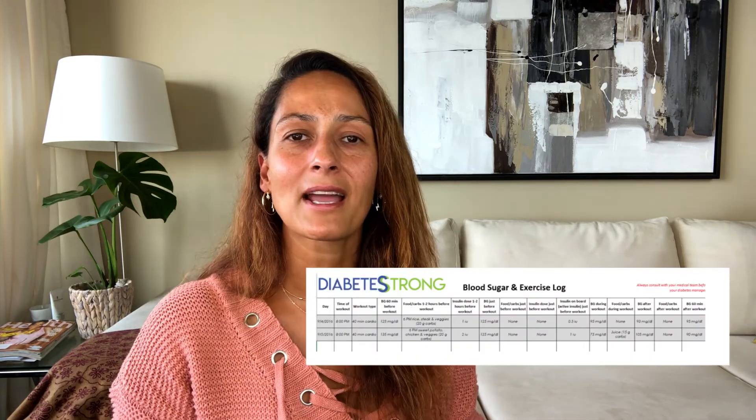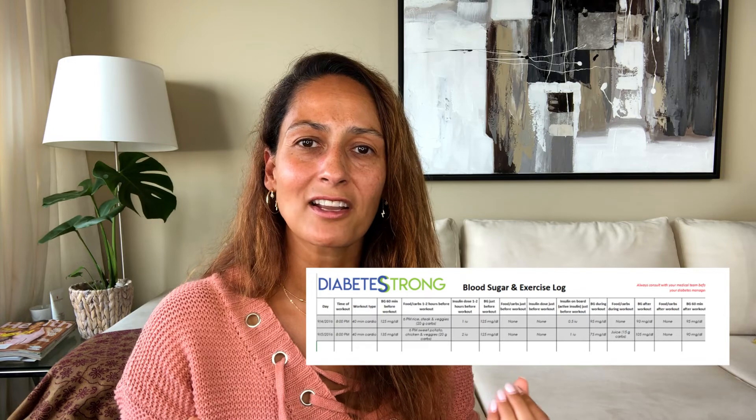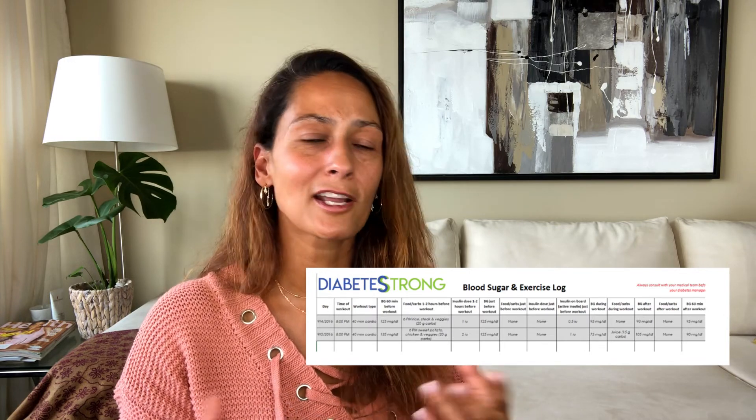It can be really hard to learn your IOB needs or find your formula without a structured approach. I recommend writing things down and looking for trends. I'll link to my free exercise tracking sheet below — it's the one I use with all my clients. If you use it consistently, I promise you'll start to see trends, find your formula, and be able to adjust your insulin to significantly reduce the number of lows you have when you exercise.